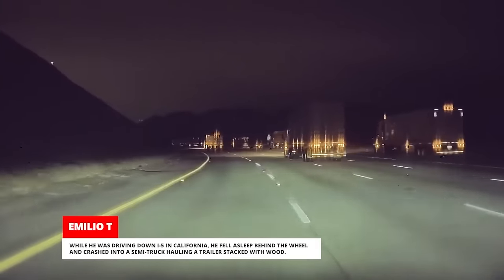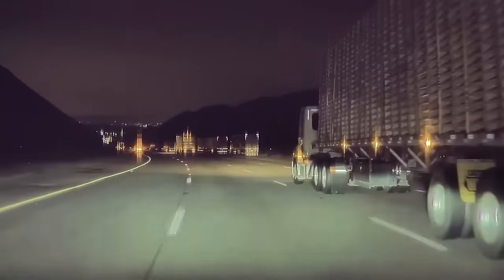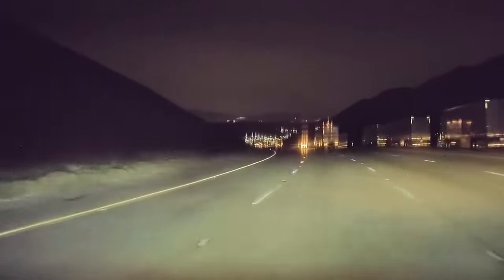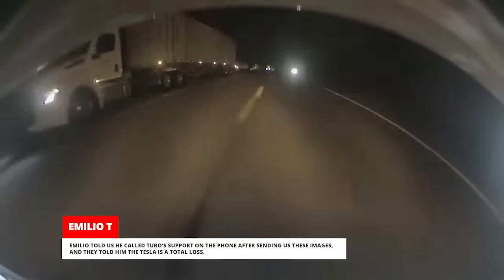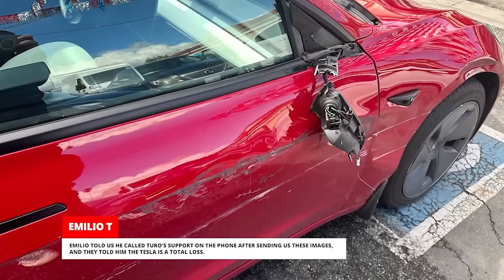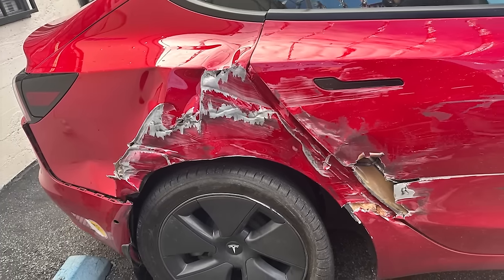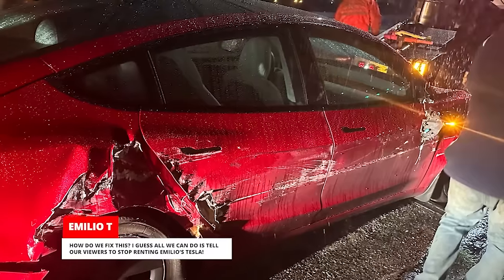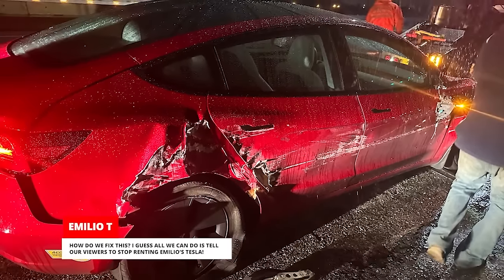While he was driving down I-5 in California, he fell asleep behind the wheel and crashed into a semi-truck hauling a trailer stacked with wood. Emilio told us he called Turo's support on the phone after sending us these images, and they told him the Tesla is a total loss. I guess all we can do is tell our viewers to stop renting Emilio's Tesla.